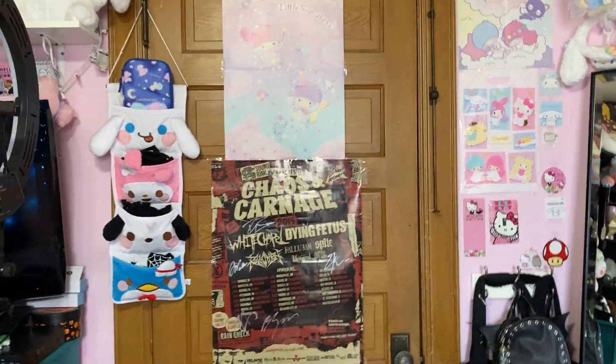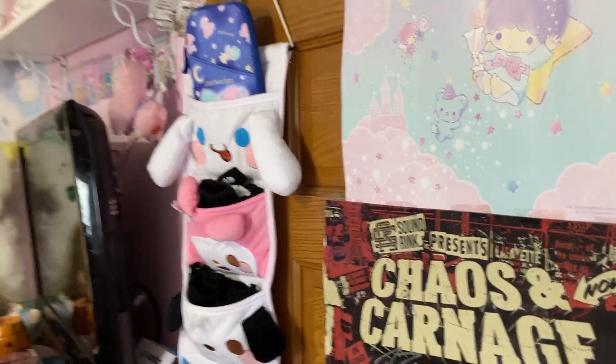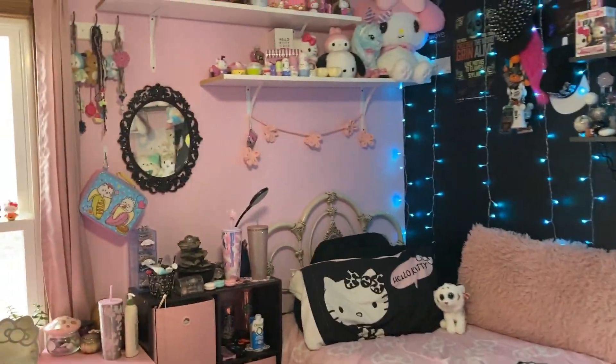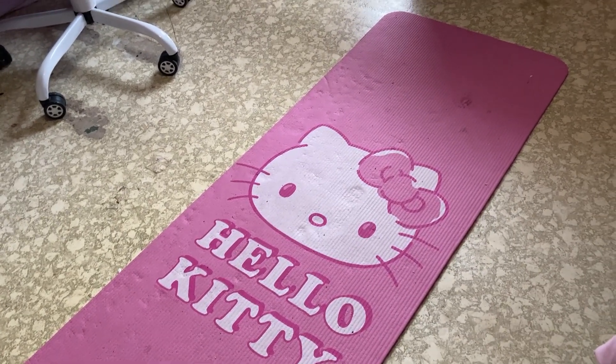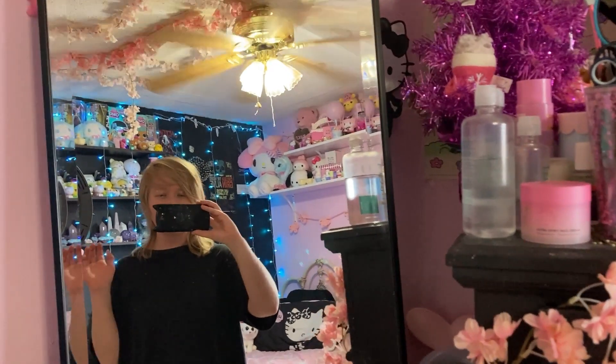And then I have my mirror here. And then we're back at the door here. So yeah, I think that's pretty much everything. So I'll pan around the room again. Oh, that's my Hello Kitty exercise mat that I use. And so yeah, thank you guys so much for watching! Bye.